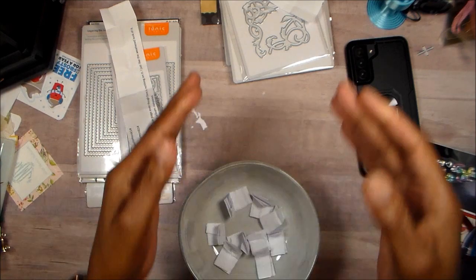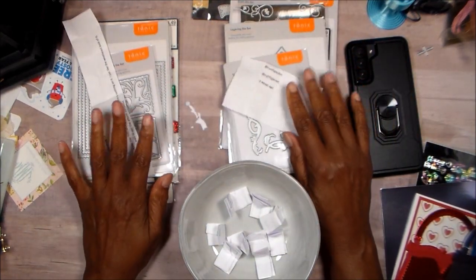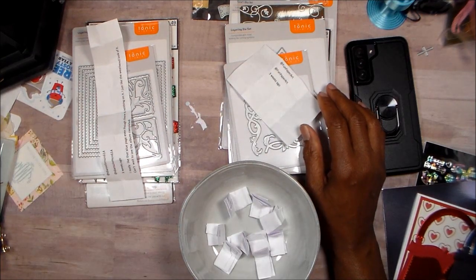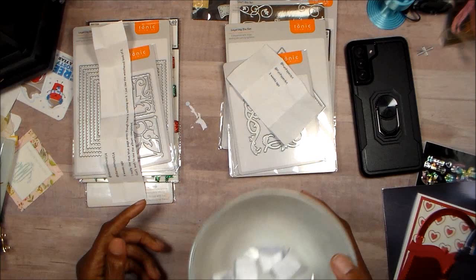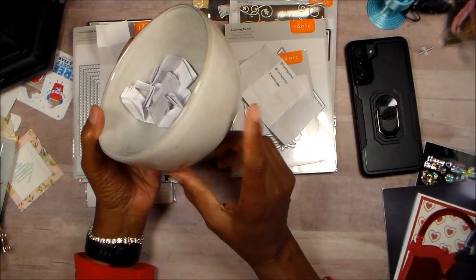Thank you so much for commenting on my videos and always being around giving support. Ladies, please — when you see this, my email address will be in the box below. Send me an email, let me know your mailing address, and I will get these out just as soon as I possibly can.